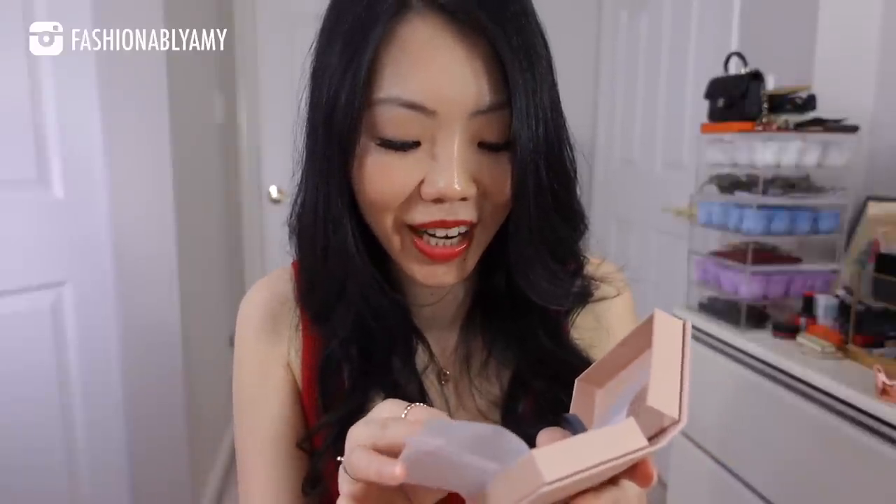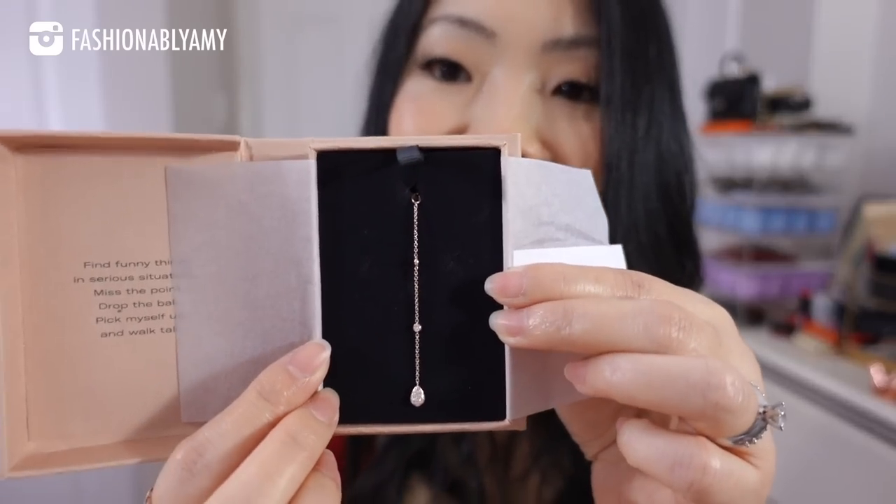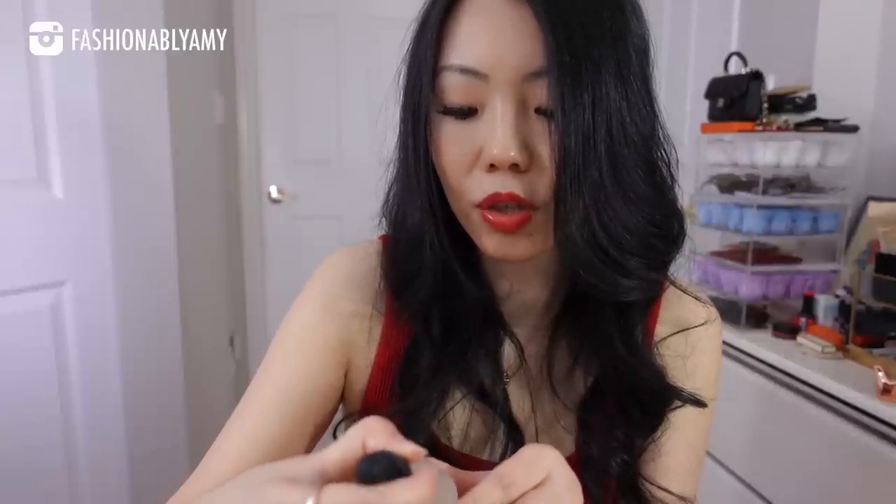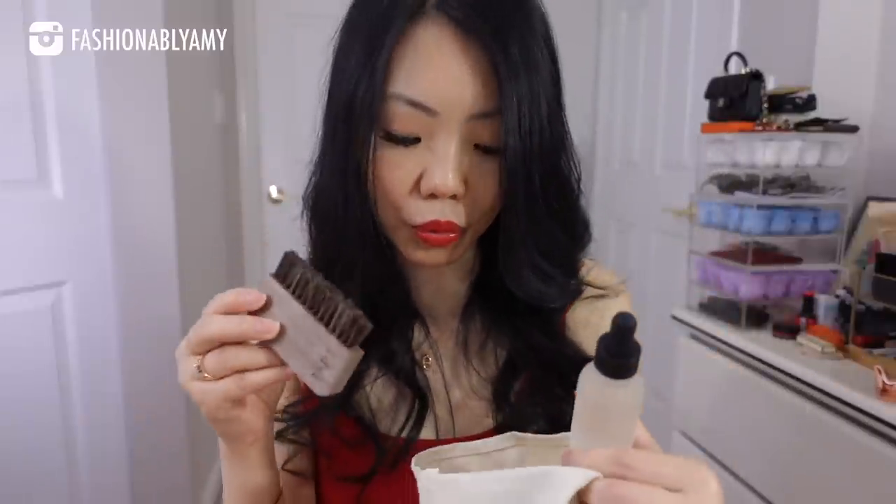Oh my goodness, this is so pretty! The package includes a serum — you add it to water, let it soak, brush, rinse, and pat dry. I guess these are all for cleaning your jewelry. This is so cool — and oh, a mirror! This is so cute. Let me go ahead and show you the chain close-up.